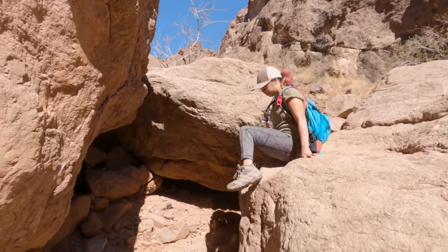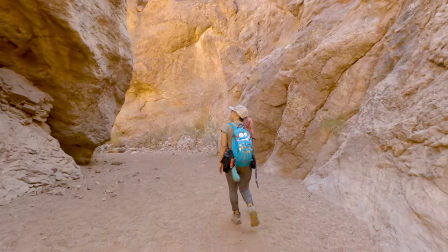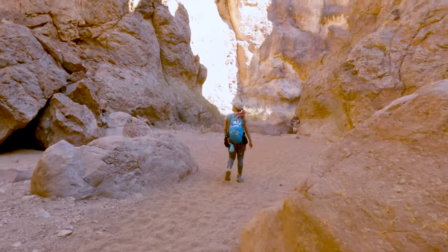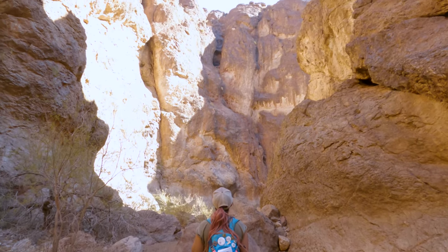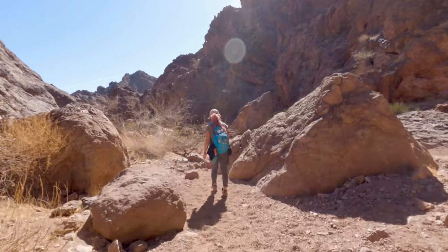After a couple more down climbs, you're going to be diving right back into a deep slot canyon. Not only is this hike unique, but it is actually really beautiful as well. I'm not exactly sure how high the walls are at this point, but they were towering over us — and this is why I gave you the flash flood warning earlier.